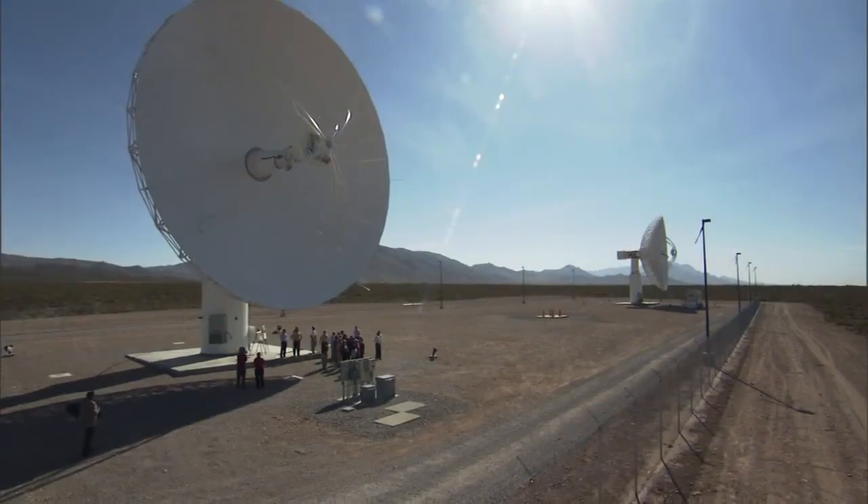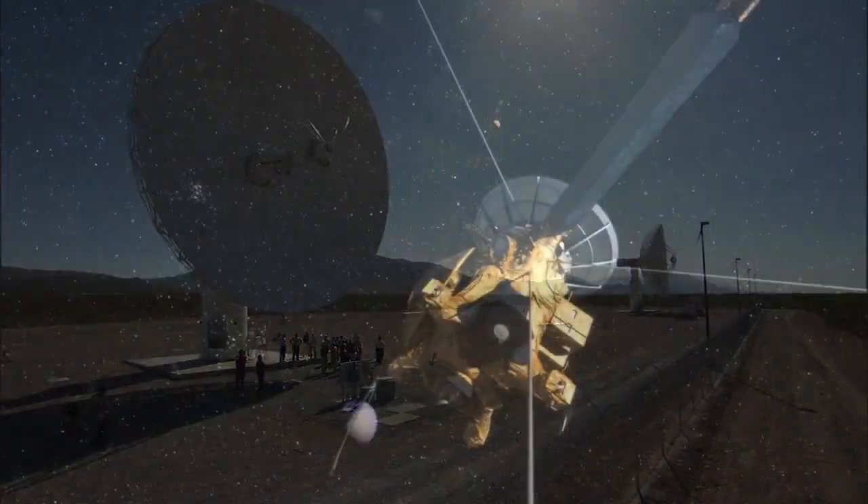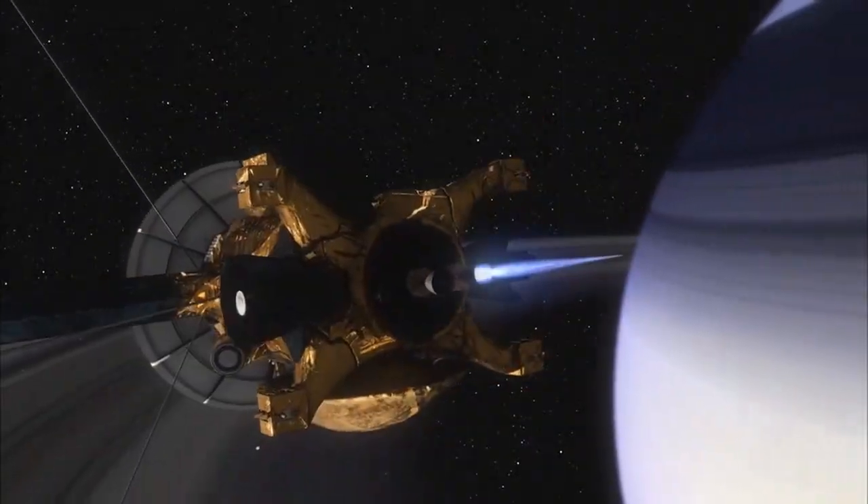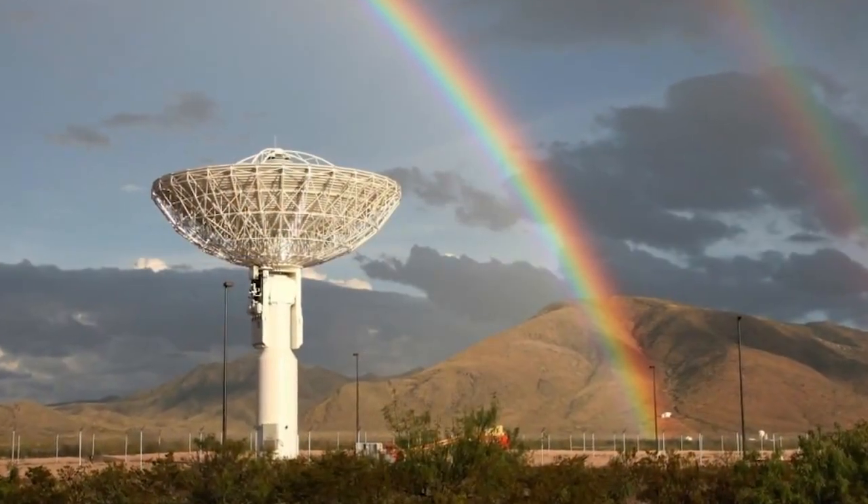How does the atomic clock play a role for deep space navigation? Today, atomic clocks are central to deep space navigation — it's just that those clocks are on the ground. An atomic clock generates a signal that is sent through the antenna on the ground to a spacecraft in deep space, and that signal is turned around and received back at the transmitting station.